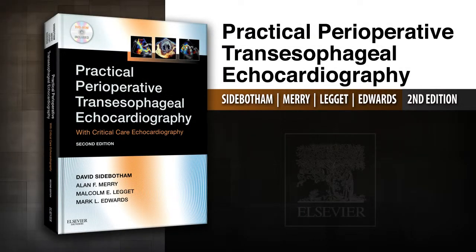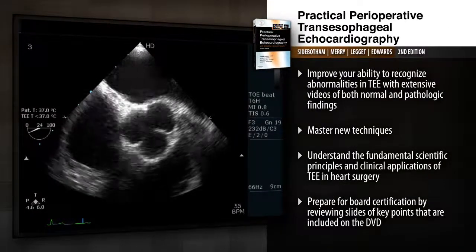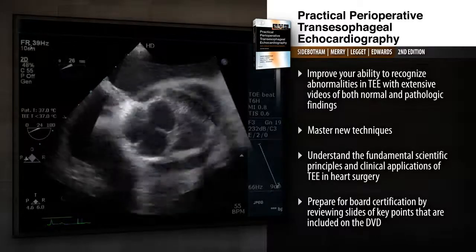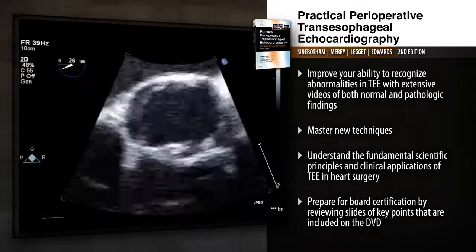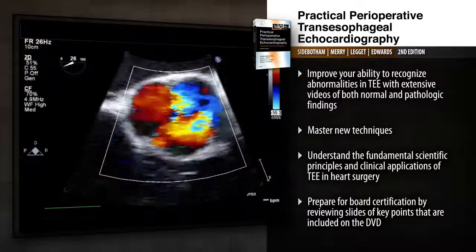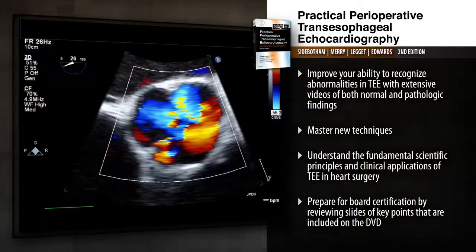Introducing Practical Perioperative Transesophageal Echocardiography: a practical, full-color guide with videos. Practical Perioperative Transesophageal Echocardiography will help improve your diagnosis and monitoring of perioperative cardiac patients, reflecting five years of new research and clinical data in TEE.